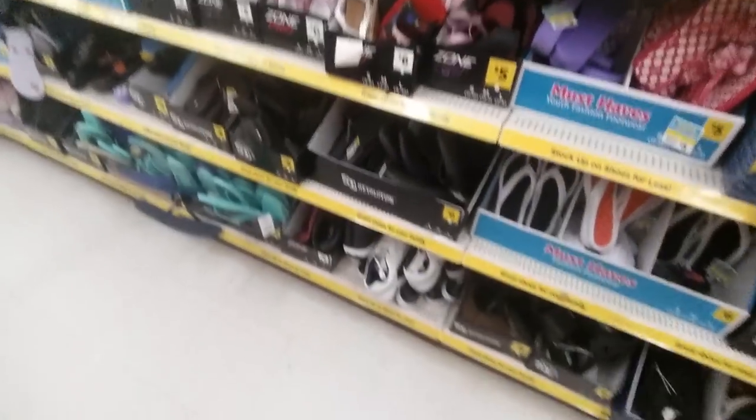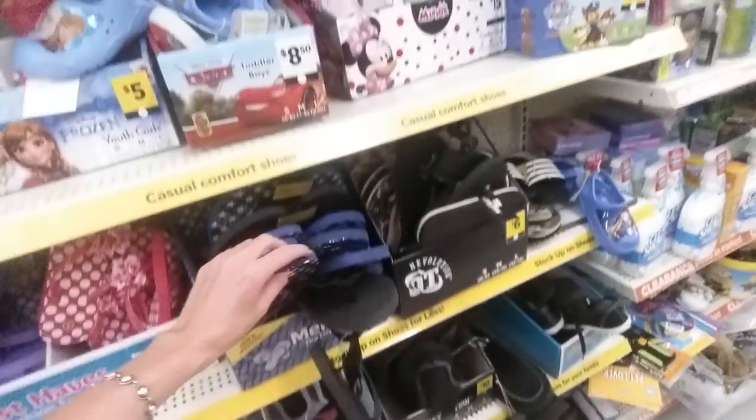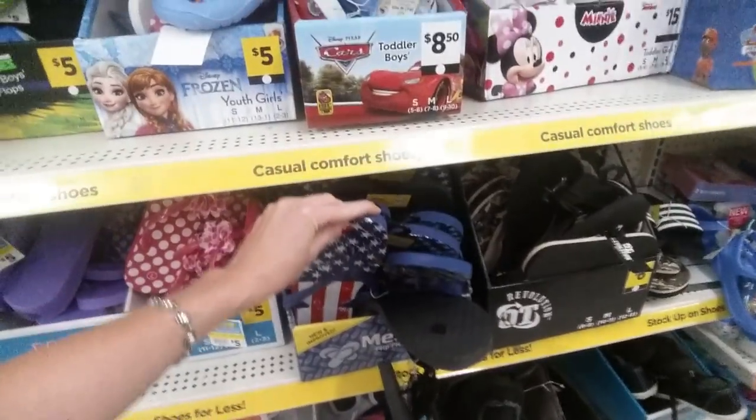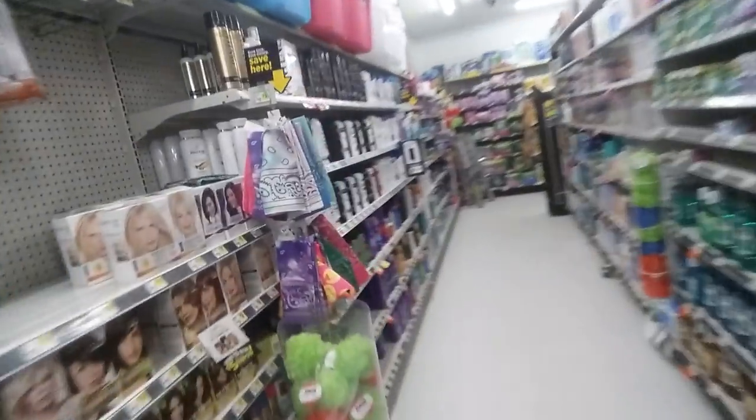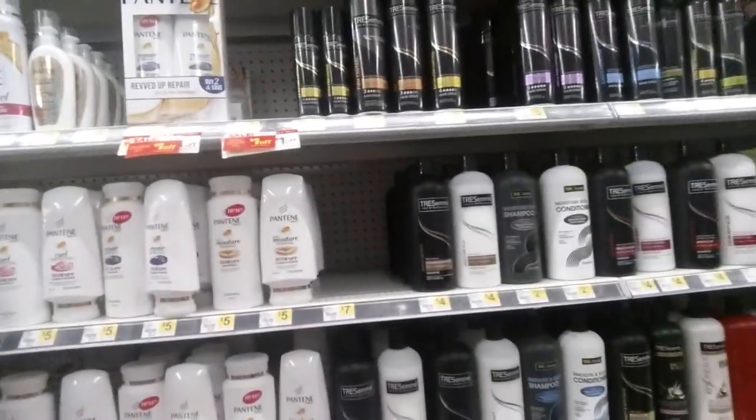They have Bodycology Truly Yours Moisturizing Body Cream for $3.60 — it's an 8-ounce tube. Oh, and then we have some shoes — look at all these flip-flops. How exciting.